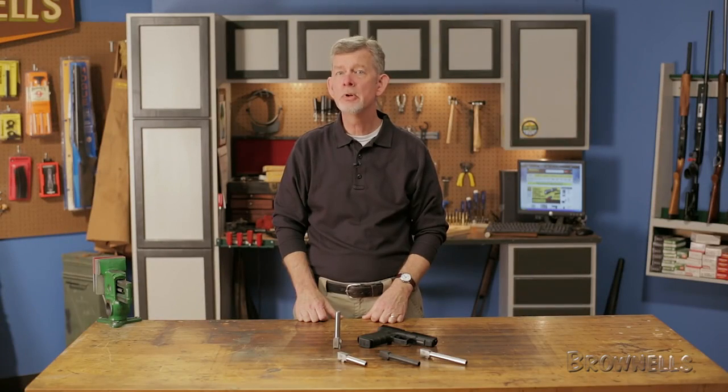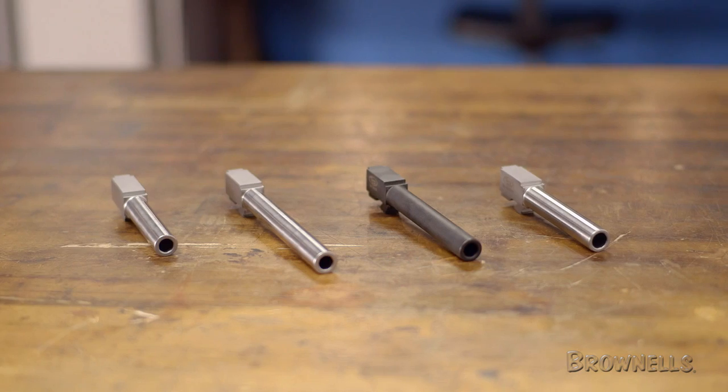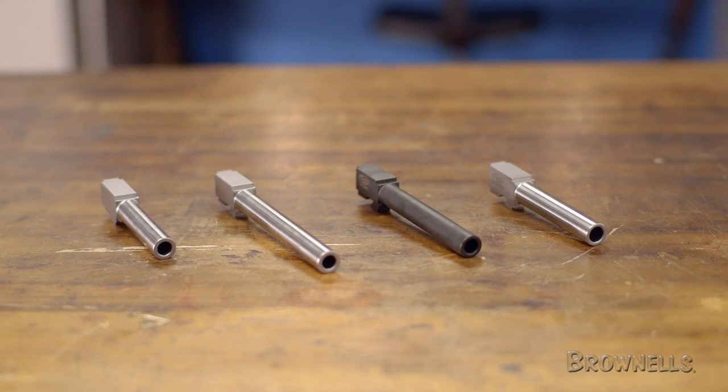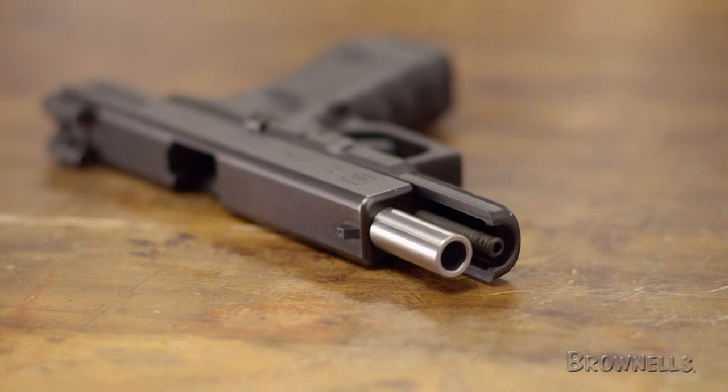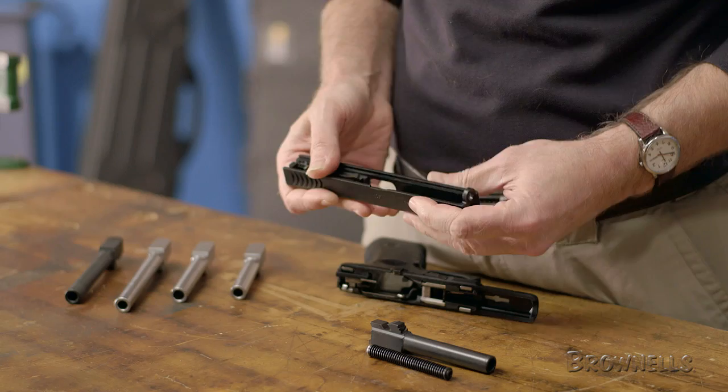Storm Lake stainless steel barrels for Glock pistols offer a chamber cut for full case support and are machined to tight tolerances to help ensure a precise fit and maximum accuracy. The 416 stainless steel barrels are available in both a black eisenite and a natural finish. The stainless gives a striking contrast to the black slide and frame found in most Glock pistols.